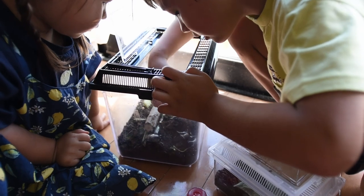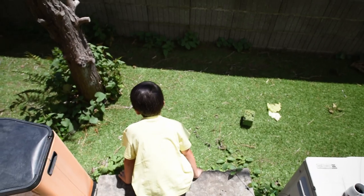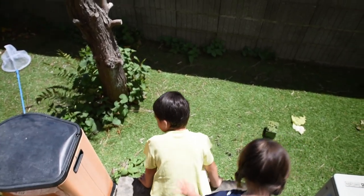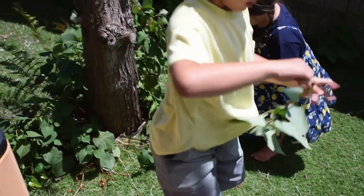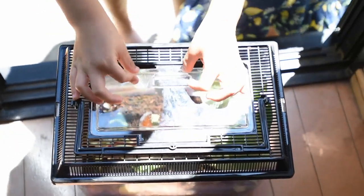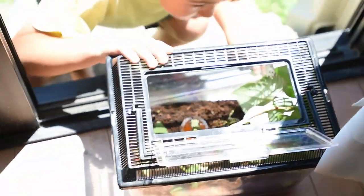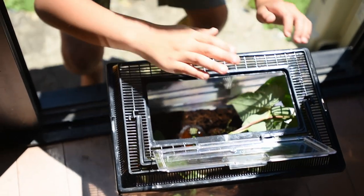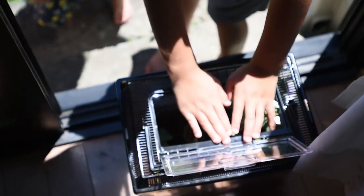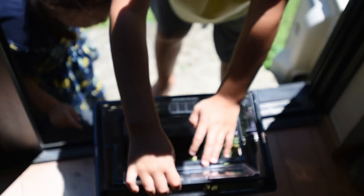Now we're going to grab some new leaves for the cages because they need some. Grab some of those big ones. Come on June, put those guys in there — nice.